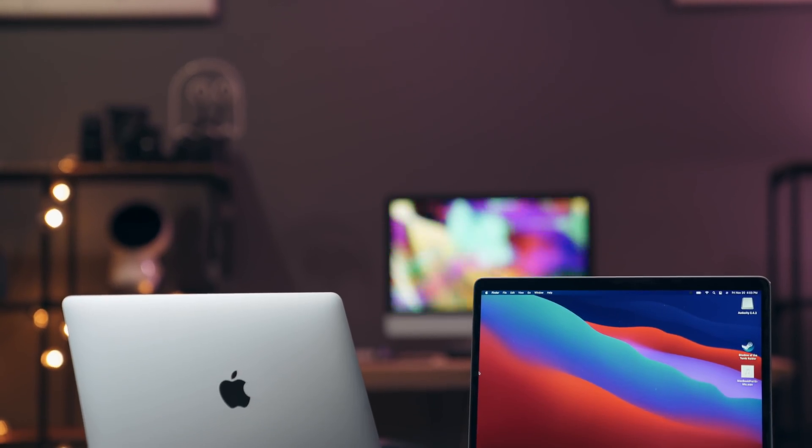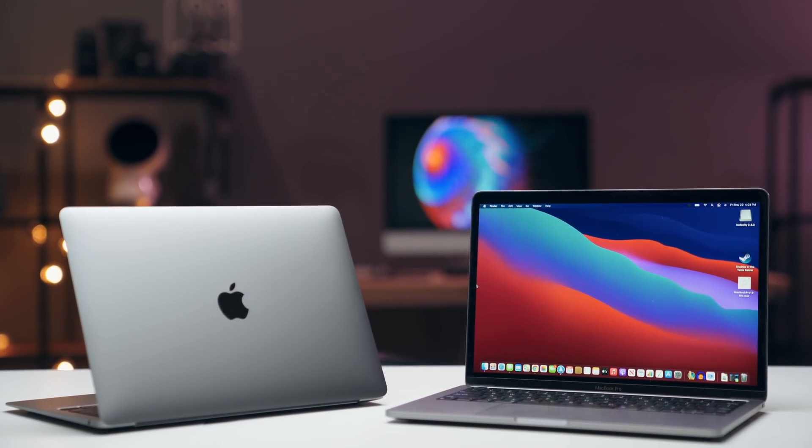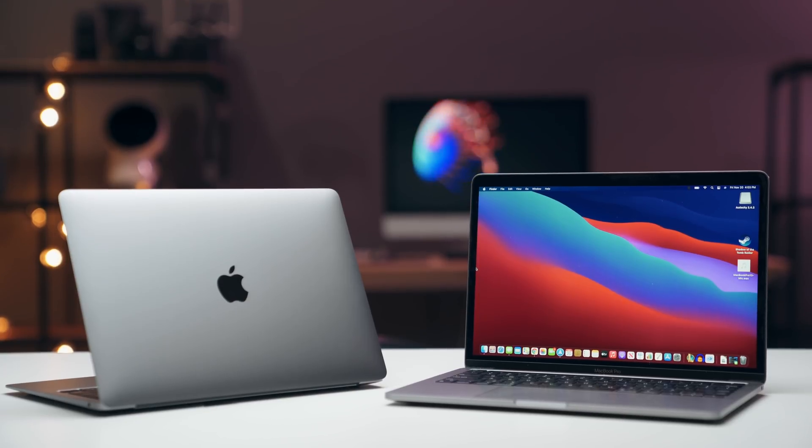I'm still mooning over these Macs — the M1 chips are incredible. If you can, go to an Apple Store and try these computers for yourself, because these are something different. Not so much the design, but the M1 chip itself. This is a huge jump in computing. The fact that Apple was able to cram so much performance into such a low power chip just makes everything else look different.